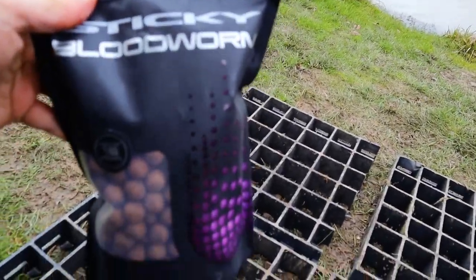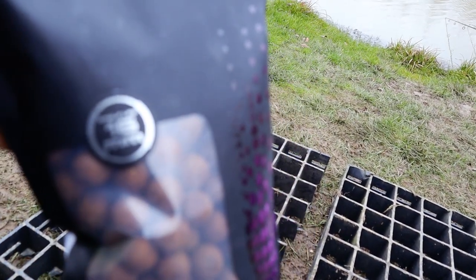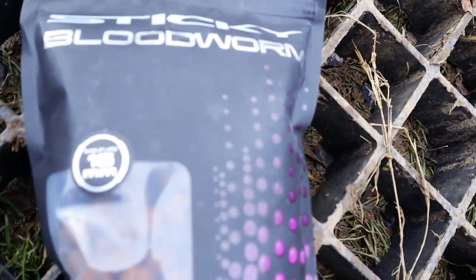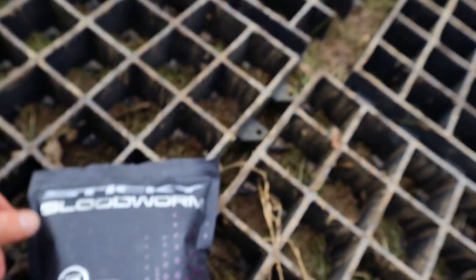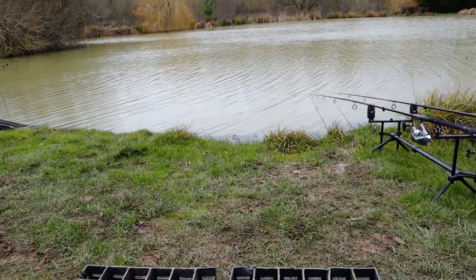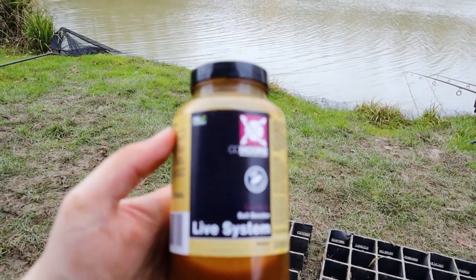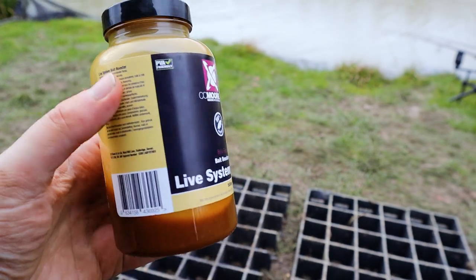We've also got some Sticky Bloodworm 16mm — smashed some of that up and put that in there. Then to top it all off and get it all nice and moist, some of the CC Moore Live System bait booster.